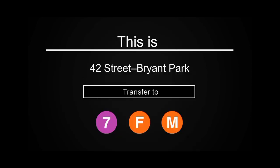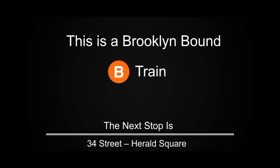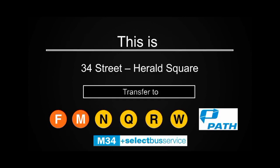Thank you. This is a Brooklyn-bound B Express train. The next stop is 34th Street, Herald Square. This is 34th Street, Herald Square. Transfer is available to the F, M, N, Q, R, and W trains.